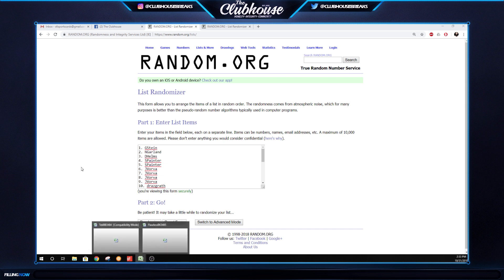Guys, here we go. Group break, $34.85. Flawless Basketball Briefcase Number One, random serial number break. All cards are numbered to 25 or less, so 25 people, 25 numbers. If the serial number on the left side is your number, you get it. Simple as that.